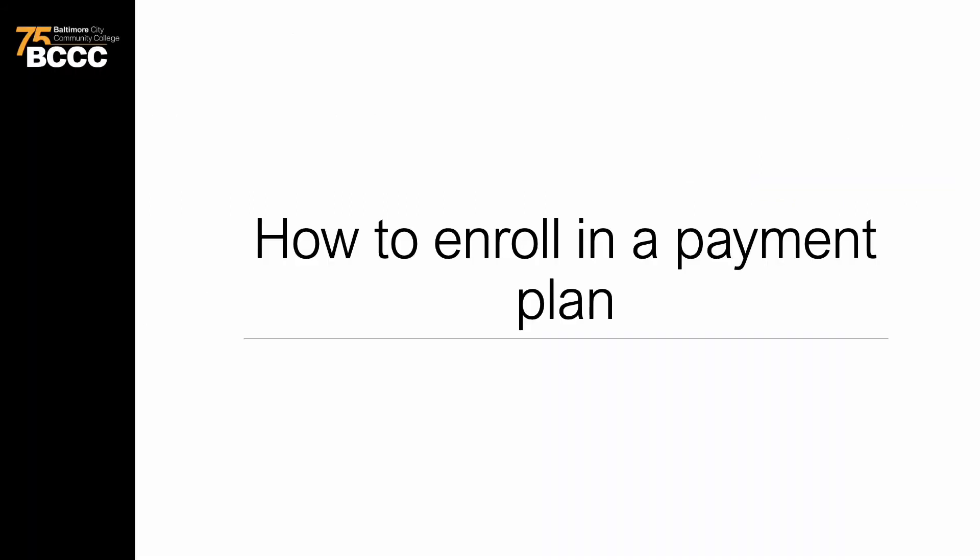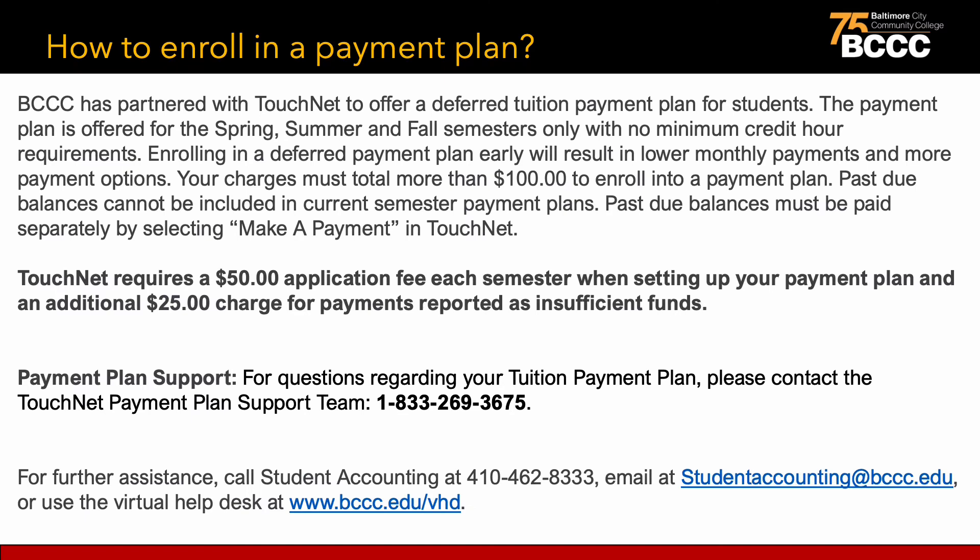Next, let's explore payment plans. Students have the choice of making a one-time payment for their tuition and fees or enrolling in a payment plan with TouchNet. Baltimore City Community College has partnered with TouchNet to offer a deferred tuition payment plan for students. The payment plan is offered for the spring, summer, and fall semesters only, with no minimum credit hour requirements. Enrolling in a deferred payment plan early will result in lower monthly payments and more payment options. Your charges must total more than $100 to enroll in a payment plan.